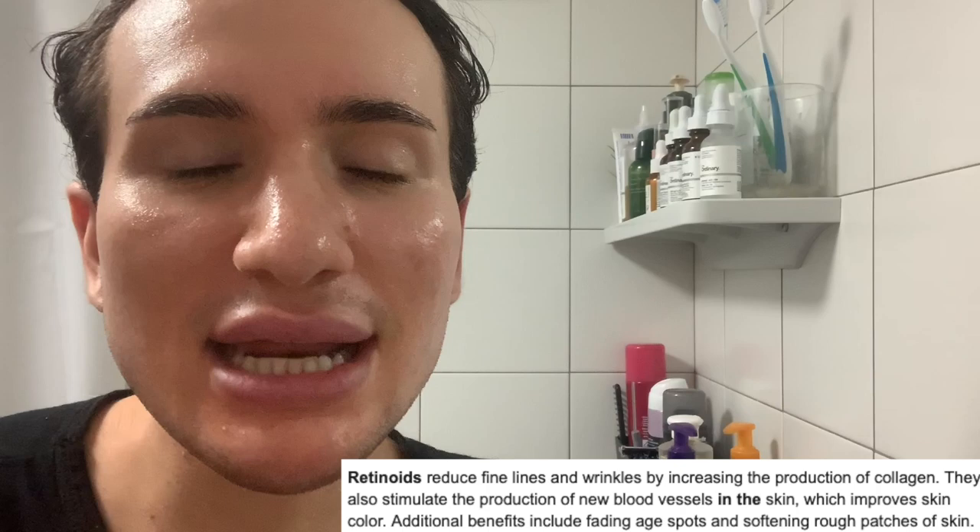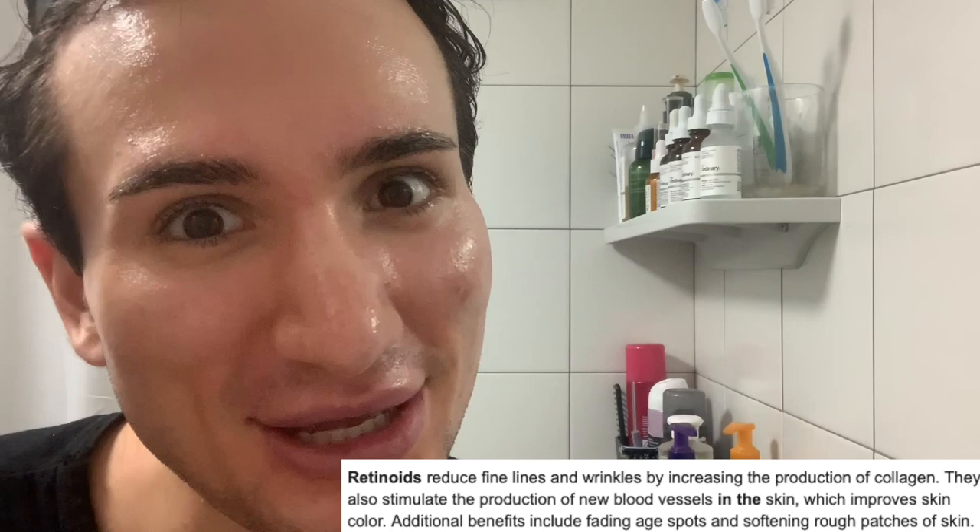However, retinol is truly amazing - it's the king of anti-aging. It increases cell turnover rate, it's great for reducing fine lines and wrinkles, and it's also great for fighting dark spots and pigmentation. So now you understand the claims Bio Oil has made - it's thanks to the retinol. This is basically a weak form of retinol and I had no idea.